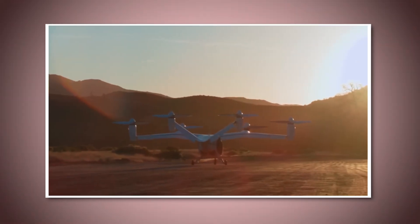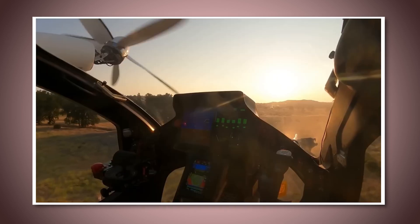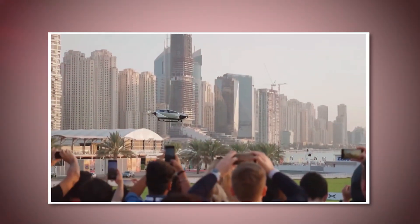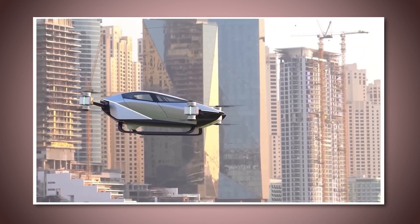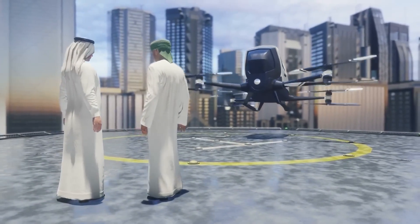This flying car also has built-in safety systems. Think of things like collision avoidance technology, backup batteries, and emergency landing protocols. If anything goes wrong, the car knows how to safely get you back to the ground. The whole design has been thought through, not just to be futuristic and cool, but to make flying cars practical and safe for everyday use.